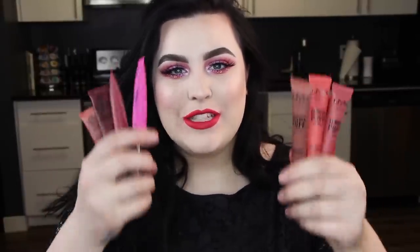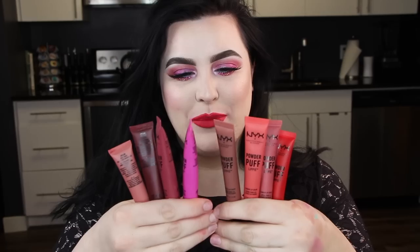Hey everyone, welcome back to my channel. Today's video is another swatch video. I have here the NYX Powder Puff Lippies and I'm so excited because I'm going to be trying them out for you guys. There are eight shades available and they're all so perfect for Valentine's Day — the collection is just so romantic.